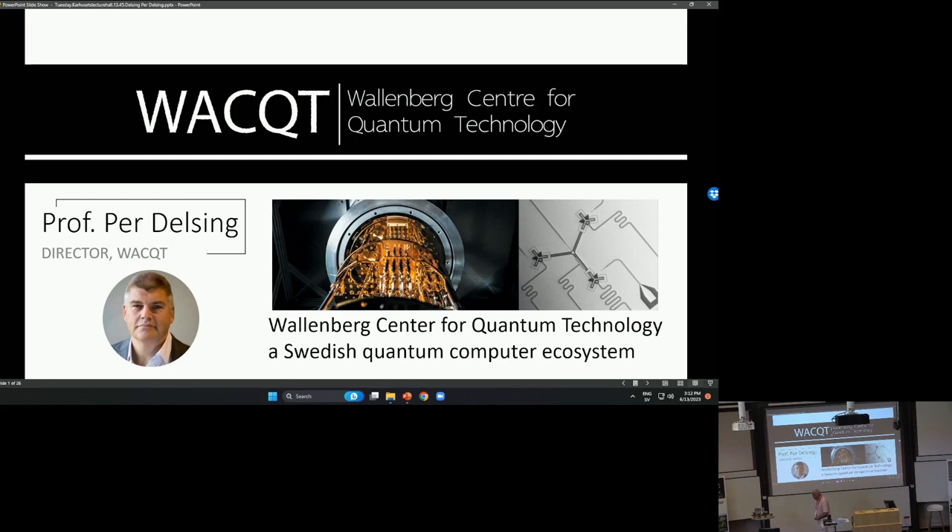I have been asked to tell you about what's specifically WACT, the Wallenberg Center for Quantum Technology, but also to take a look at what's the ecosystem in Sweden when it comes to quantum technology. So that's my task here today.